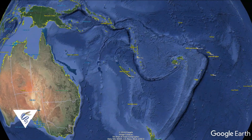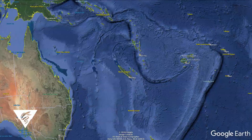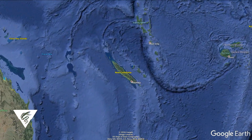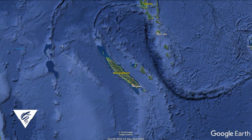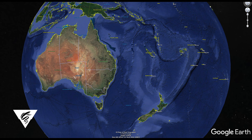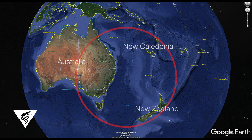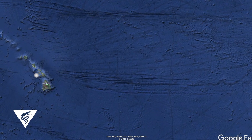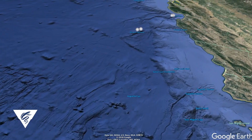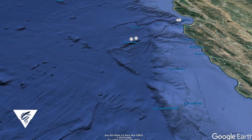Hydrolagus troli, the pointy-nosed blue chimera, was first described in 2002 from 23 specimens captured off New Caledonia at depths from 610 to 2,000 meters. This species had only been identified by specimens caught in the southwestern Pacific, off Australia, New Zealand, and New Caledonia, until the Monterey Bay Aquarium Research Institute filmed them off the west coast of Hawaii, San Juan and Davidson Seamounts, and Monterey Canyon off California.